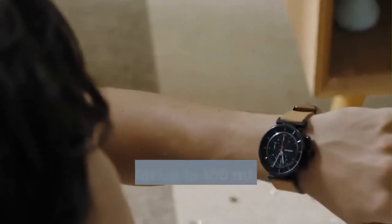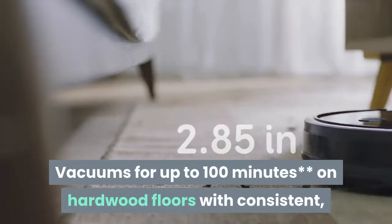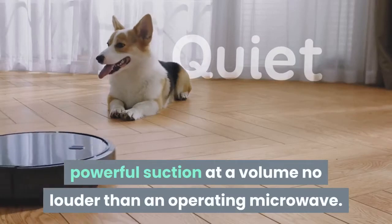A quiet clean — vacuums for up to 100 minutes on hardwood floors with consistent, powerful suction at a volume no louder than an operating microwave.